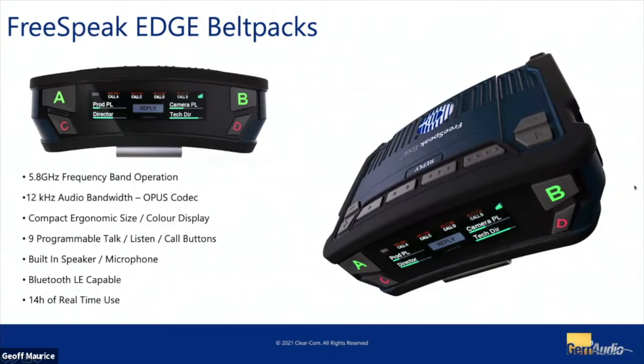The Edge belt pack is really no bigger than our existing belt pack. It has a color screen and nine programmable buttons — our standard A, B, C, D buttons plus four buttons across the top that can be programmed as additional talk or point-to-point destinations. Normally they're done as call signals for their respective channels, but they can be overridden as direct routes. It also has a built-in speaker and microphone so you can drop it on a desktop and use it without a headset. It has Bluetooth LE capabilities for real-time headset connectivity. We're seeing about 14 hours of real-time use per battery charge.